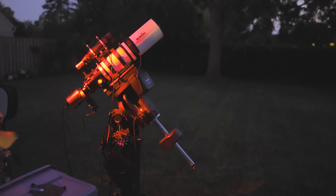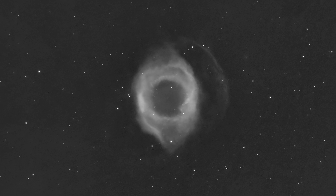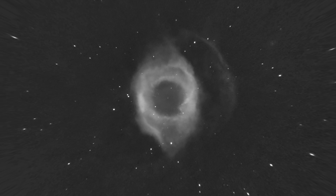But the whole thing got me thinking — is it possible for me to photograph a black hole from my backyard? Now when I take pictures of nebulae and galaxies, I'm trying to collect light, lots of it. But a black hole is a place where gravity pulls so hard that not even light can escape it.